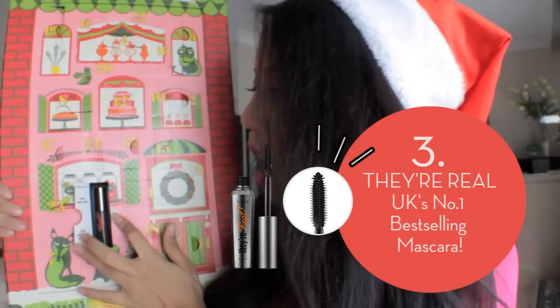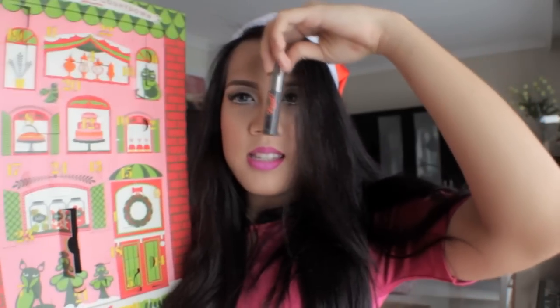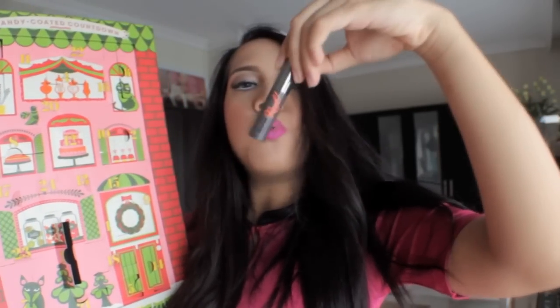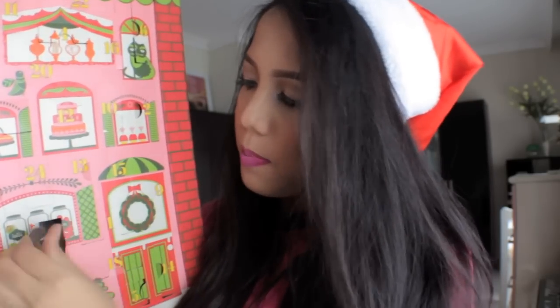Number three — what's in number three? They're Real! Flash some lash! I got They're Real mascara. I think it's a travel size, but it's still so cool. I love mascara and I'm going to wear it.